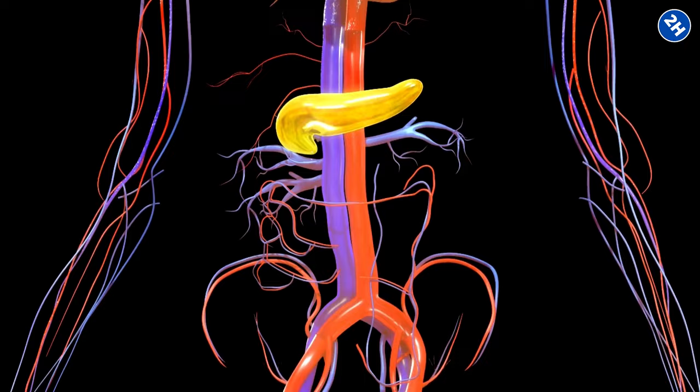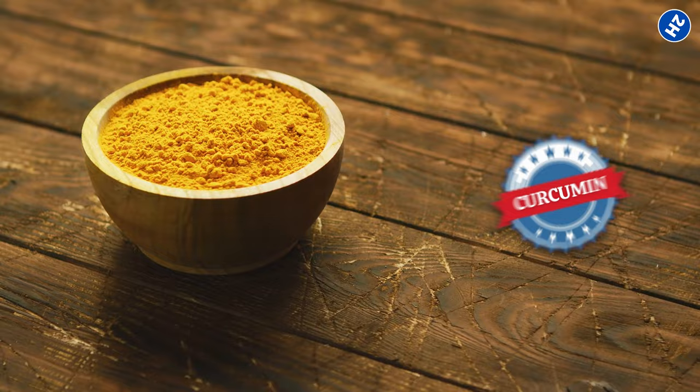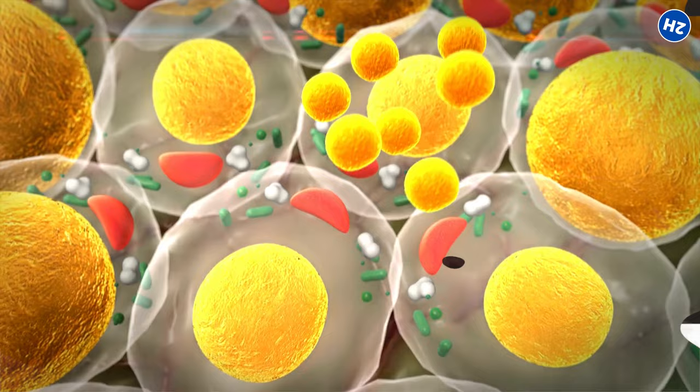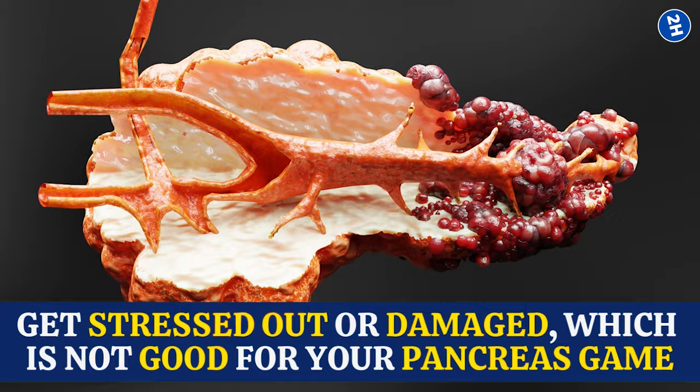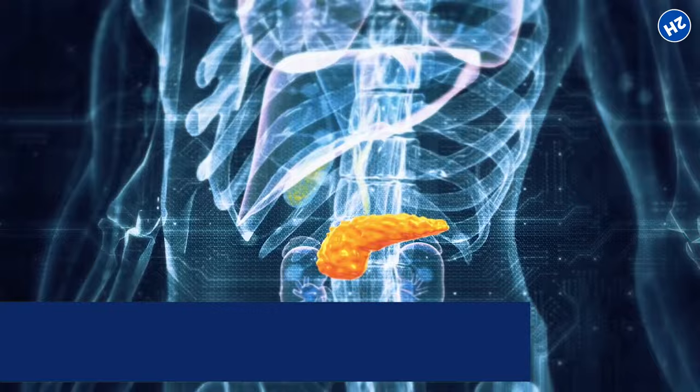Number 1: Turmeric. Turmeric contains a compound called curcumin — the star player in turmeric's team. It has the awesome ability to protect cells from damage. Inside the pancreas, there are cells called beta cells, responsible for producing insulin, which helps control blood sugar levels. Sometimes these beta cells can get stressed out or damaged. Curcumin acts like a shield that guards these beta cells, keeping your pancreas in good shape and ensuring it can do its job properly.